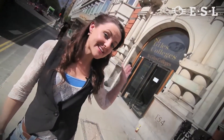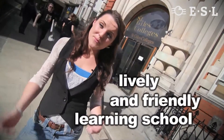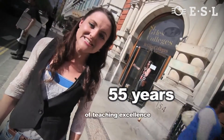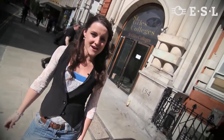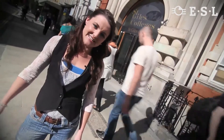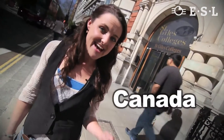Welcome to St Giles London Central. Inside this magnificent building is a lively and friendly learning school with a big mixture of different nationalities. Last year St Giles celebrated 55 years of teaching excellence. Since being founded in 1955, St Giles has grown into an international organisation with seven year-round centres in the UK, USA, Canada and Brazil.